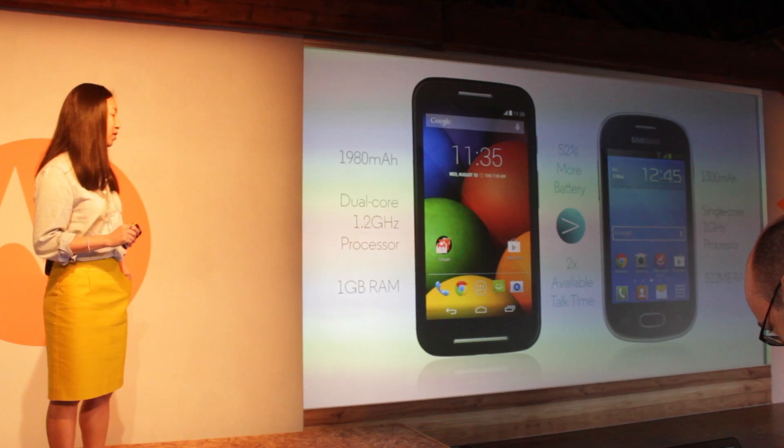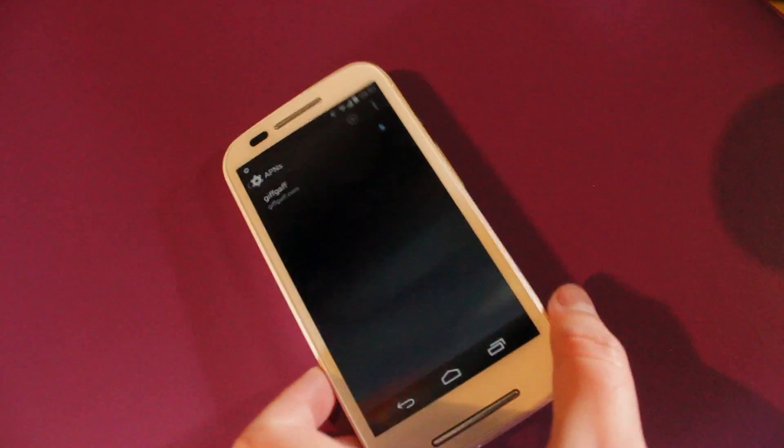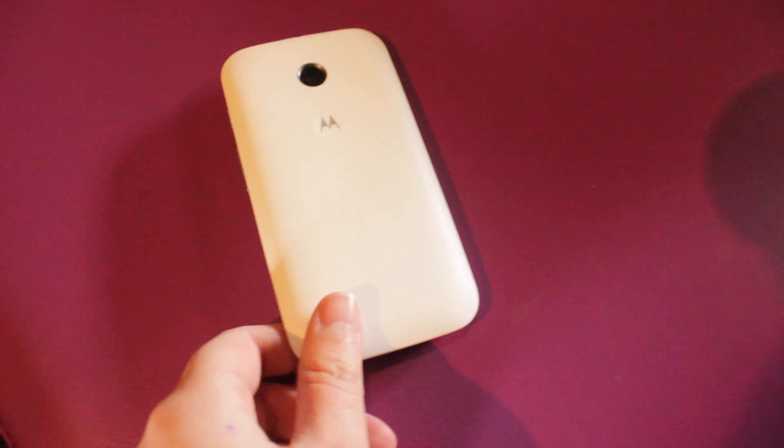Compared to the Galaxy Fame, the Motorola E has 52% more battery, a 23% larger screen at 4.3 inches, which is 55% brighter. They even claim that the E can launch its camera 1.7 seconds faster than the Samsung Galaxy S4. It has Gorilla Glass, is splash resistant, and has a guaranteed major Android update — all very impressive at a low price of £89, unlocked and SIM-free.